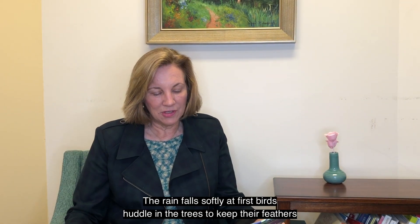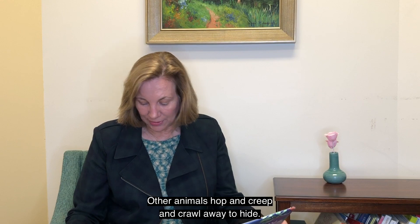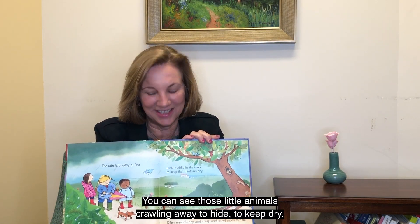The rain falls softly at first. Birds huddle in the trees to keep their feathers dry. Other animals hop and creep and crawl away to hide. You can see those little animals crawling away to hide to keep dry.